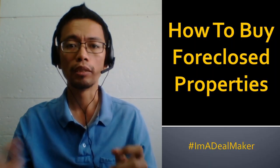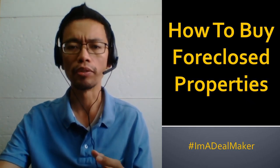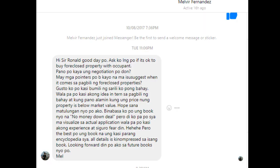You can also apply the principles discussed in this book on how to buy foreclosed properties. I'm answering this question in response to a message from Melvier Fernandez, one of my followers on Facebook. He asked: 'Is it okay to buy a foreclosed property with an occupant? How does the negotiation work? Do you have any pointers when it comes to buying foreclosed properties?'